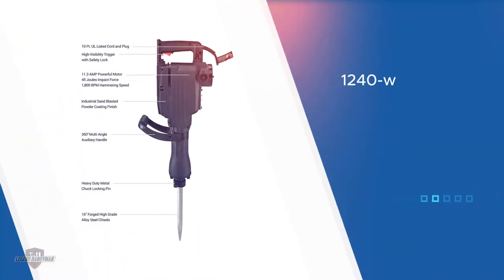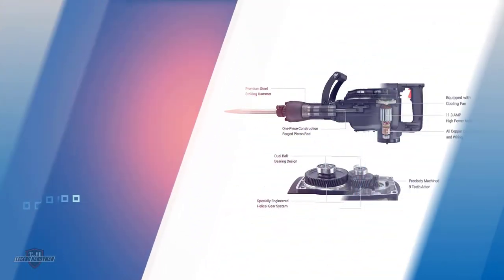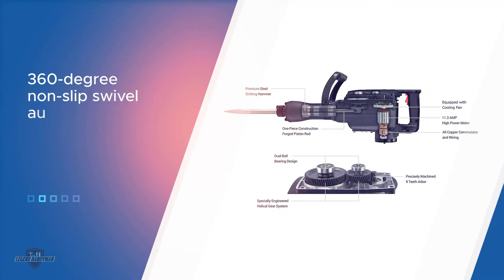Moreover, the device will be operating at over 1800 impacts per minute at a force of 45 joules. The machine also comes with some of the highest quality chisels — these chisels are drop-forged and heat-treated to ensure longevity: the 16-inch point chisel and flat chisel.